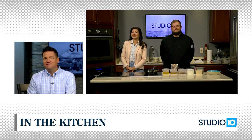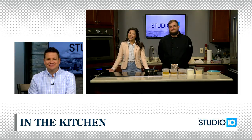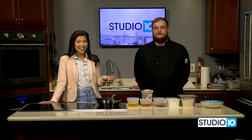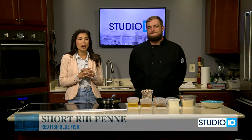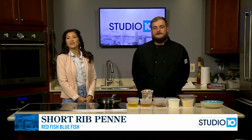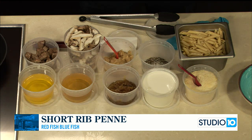We are taking you to Redfish Bluefish in our kitchen today without leaving your home. They are in Pensacola — we have Chef Chris Powers with us. Thanks for being on Studio 10 this morning. So we're talking about a beautiful dish. Tell the folks what you're making today. Today we're going to make a short rib penne pasta that we're featuring on our new menu for the fall.